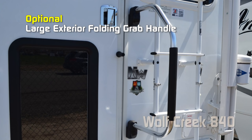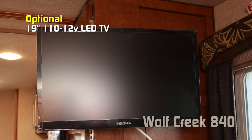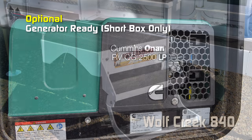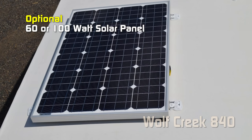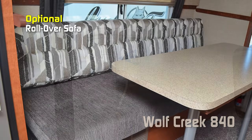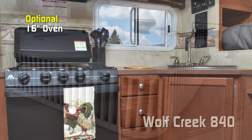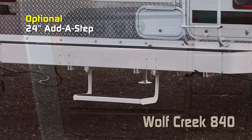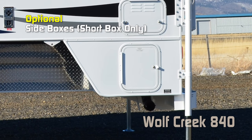Popular options for the 840 include: easy open handle, large exterior folding grab handle, AM FM CD DVD player, 19-inch 110/12-volt LED TV, microwave oven, thermal pane windows, camper seat step, box landing, generator ready on short box only, 2.5 Onan LP generator, 60 or 100 watt solar panel, swing out brackets, roll-out sofa, wardrobe on the curbside, 11,000 BTU air conditioner, 16-inch oven, Coleman Mach 8 9000 BTU air conditioner, one deep drawer under the cooktop, 24-inch out-a-step, side box awning on curbside or roadside, and side boxes on short box models only.